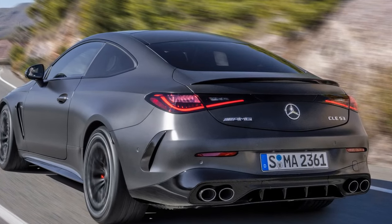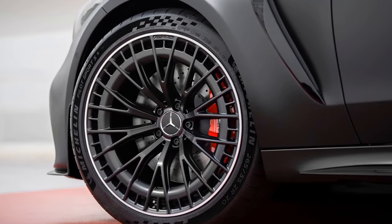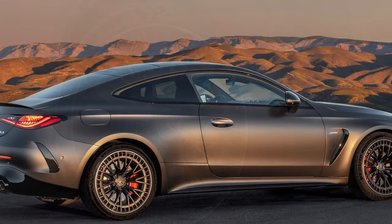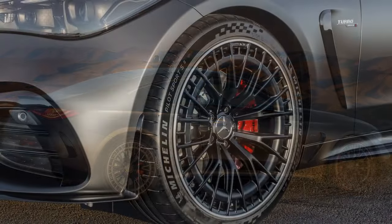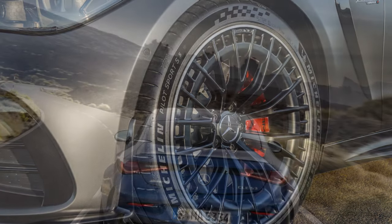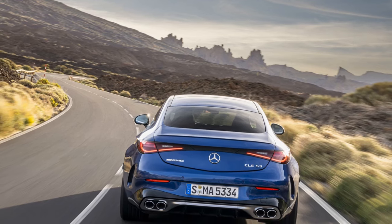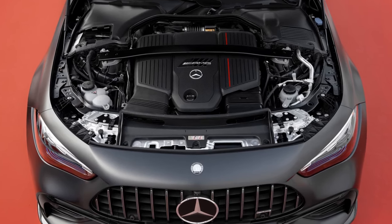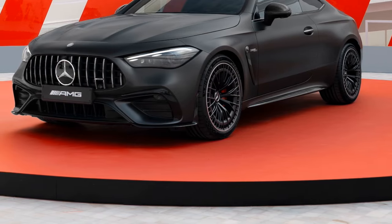Behind the wheel of the CLE 53, the turbocharged six ignites smoothly, lacking the throaty roar characteristic of AMG's V8s. Even with the active exhaust set to its most aggressive mode, there's merely a subtle burble upon throttle release. Nevertheless, the engine delivers an exhilarating soundtrack as it revs, although the absence of theatrics may disappoint some enthusiasts. The powertrain packs a punch, with AMG claiming a 4.2-second sprint from 0 to 60 mph, or 4.0 seconds with race start engaged. However, we suspect these figures may be conservative, anticipating a time in the high threes.